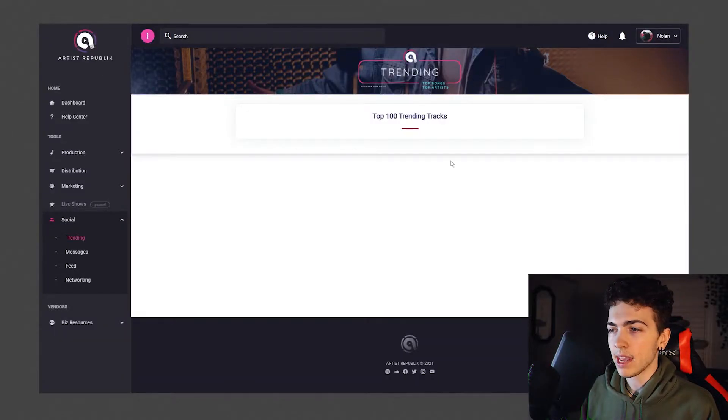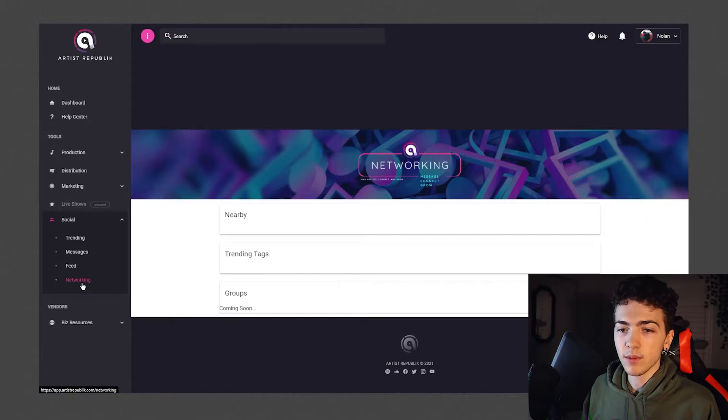Under the social tab, there's a page called top 100 trending tracks — which, what does that mean? Top 100 in the world, top 100 in the US, top 100 on the website? How are we supposed to know? It doesn't have any description, nor does it have any songs. They also have some sort of networking page under the social tab which is completely dysfunctional. I don't really understand how these incomplete pages just get approved to be on the site — if they're coming soon or not ready, why are they just taking up space looking like a mess?